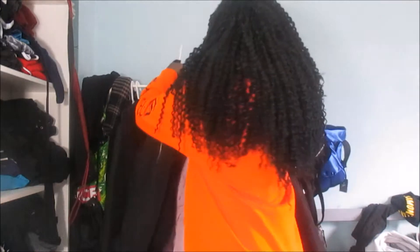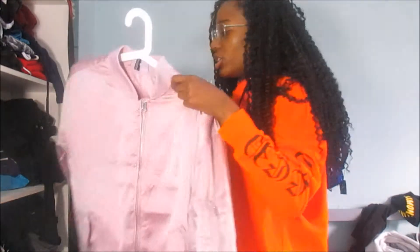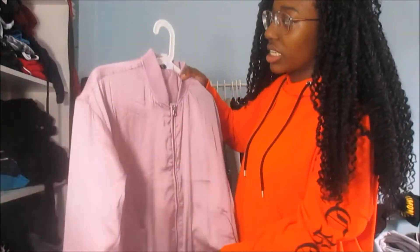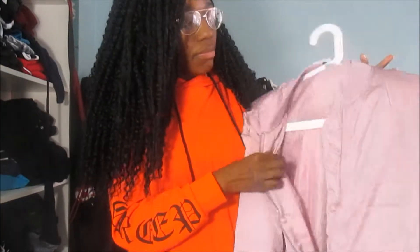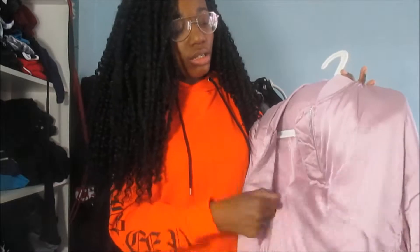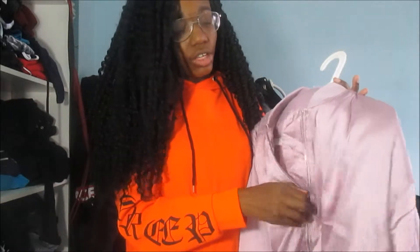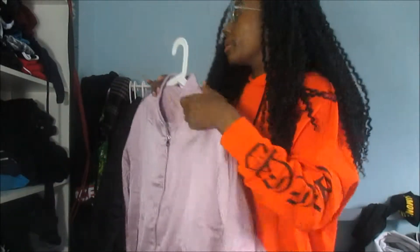The next one is my satin pink bomber jacket. It's quite new — again a UK 18, from H&M. It doesn't have contrast inside but this one was only £6. I never used to like pink but I like pink now, so I decided to get a pink satin bomber jacket. Yep, that one was £6.